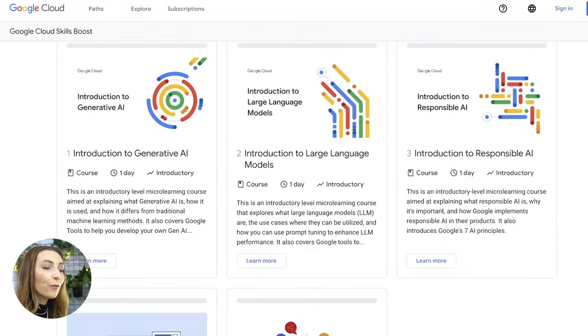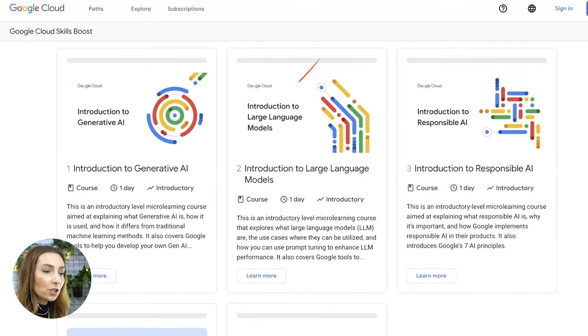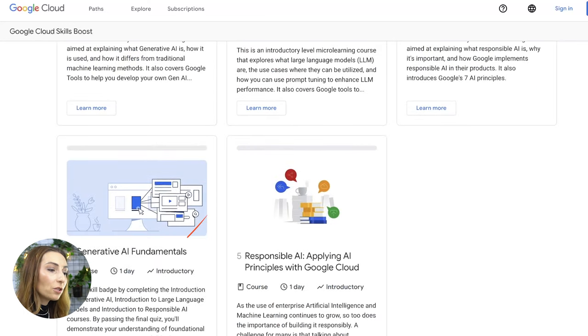It has five modules right now: Introduction to Generative AI, Introduction to Large Language Models, Introduction to Responsible AI, Generative AI Fundamentals, and Responsible AI — Applying AI Principles with Google Cloud.